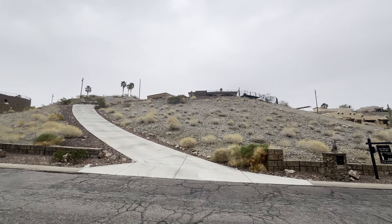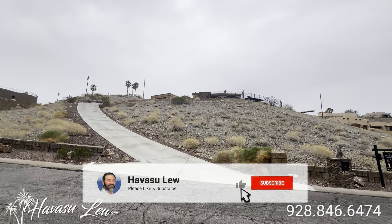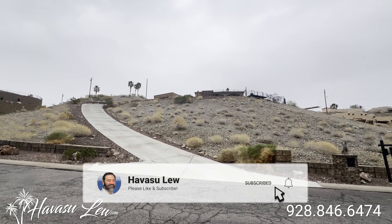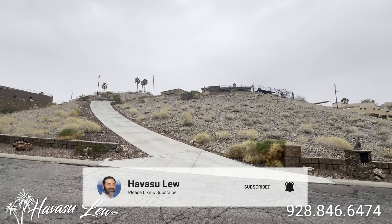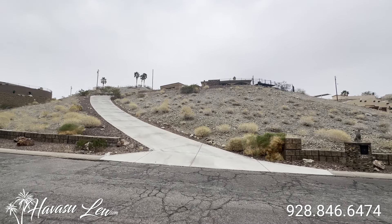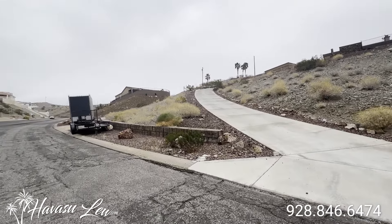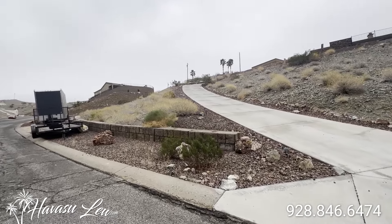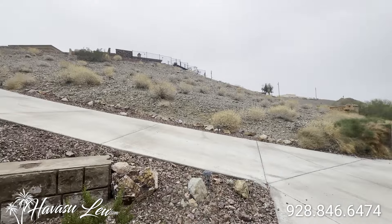All right guys, so this is 3560 Kicking Horse Drive, just listed about a week ago for $1.150 million. Sits on a huge 58,000 square foot lot, which is about an acre and a third. Out here checking it out for a client, scoping out the driveway for the boat access. Looks a little steep, so it's probably not going to work, but I'm going to shoot it anyway.